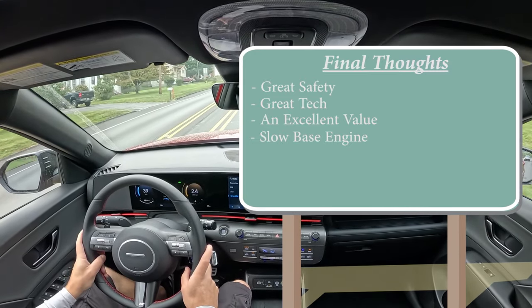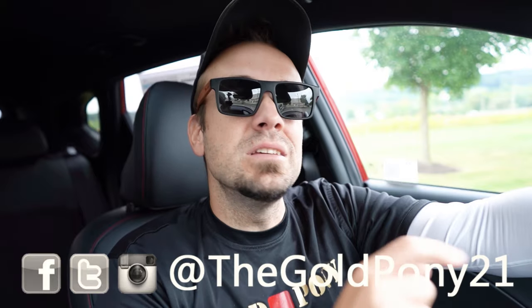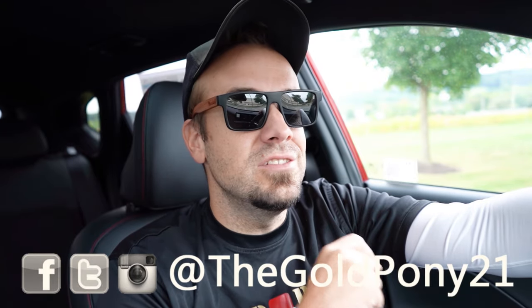Let me know what you guys think of the Kona in the comment section below. Thank you so much for watching. Feel free to follow me on social media to see what's coming next before it hits YouTube. Be sure to hit subscribe and the bell notification button if you're into new car reviews — that's what we do here. I appreciate you guys watching more than you know. I'll see you all in the next video. Stay gold.